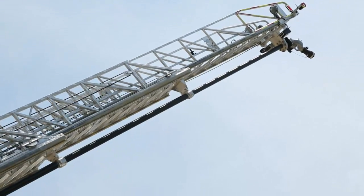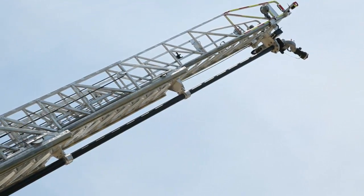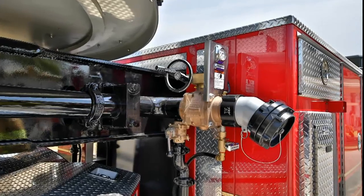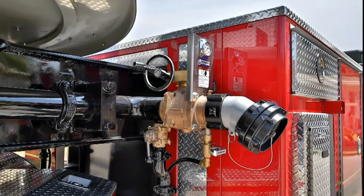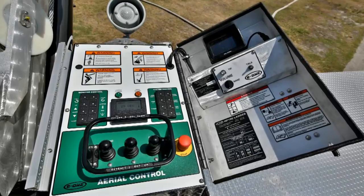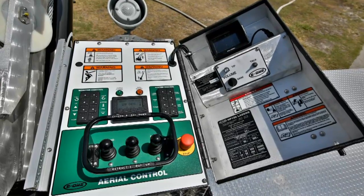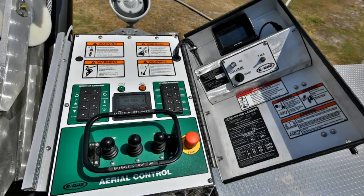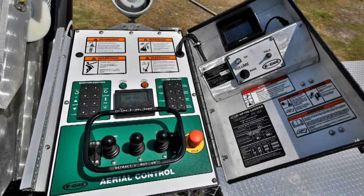The waterway monitor is pinnable between Section 3 and the tip and includes a self-stowing nozzle. Waterway inlets are conveniently provided on each side of the body. The E1 electric over-hydraulic advanced aerial control system provides smooth aerial operation and includes envelope controls to keep the ladder away from the Tillerman cab.